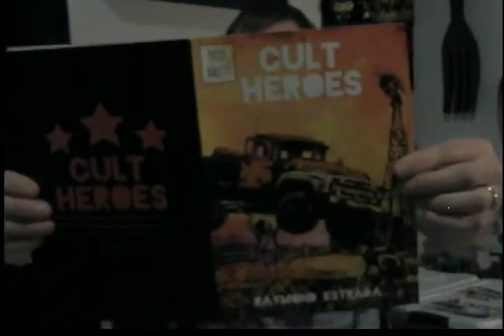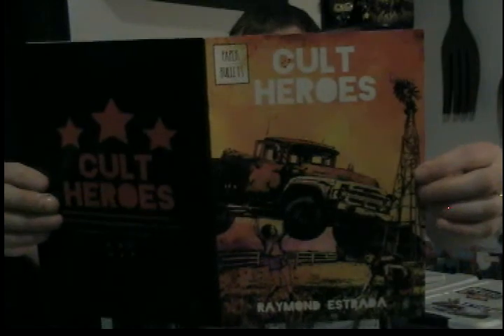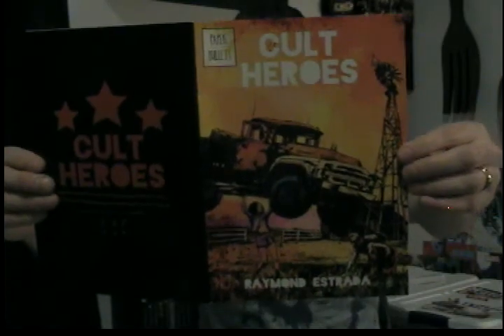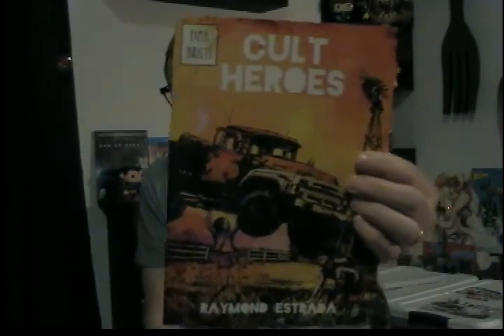Cult Heroes is written, drawn — every single part of this book is done by Raymond Estrada. Written and illustrated, all that fun stuff. I even got a signature in there — that's really cool. I got this one from Kickstarter. So long ago I backed a comic called Shotgun Full of Roses, but it did not get to complete funding and I was bummed about that. But then sometime after that I started seeing posts about this, so yeah, that was good stuff.